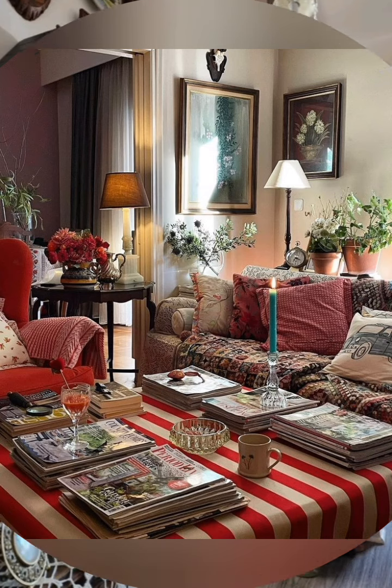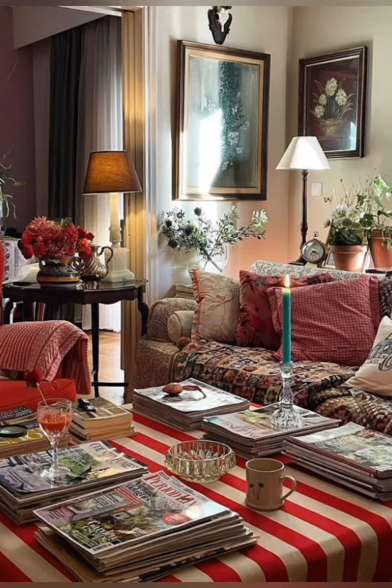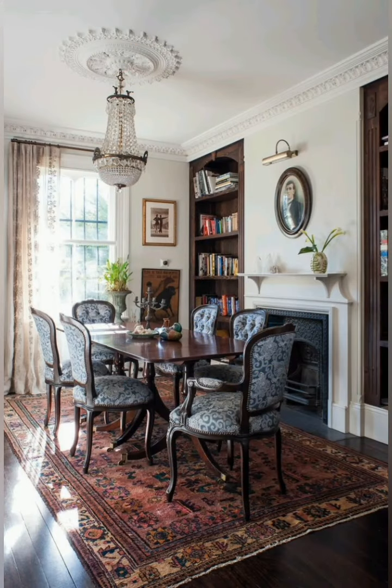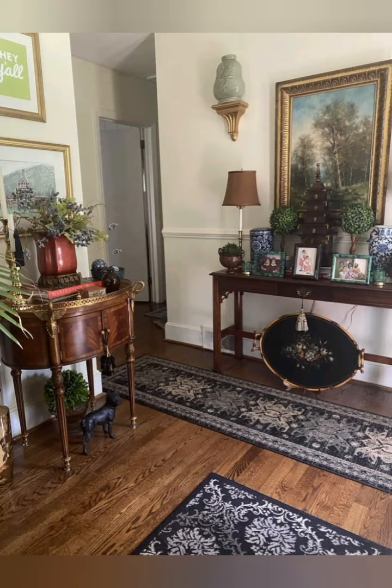Vintage style cottage interior decor often incorporates elements like distressed furniture, floral patterns, lace accents, and muted color palettes to create a cozy, nostalgic atmosphere. You can add vintage charm with old-fashioned light fixtures, window-inspired textiles, and rustic accents.